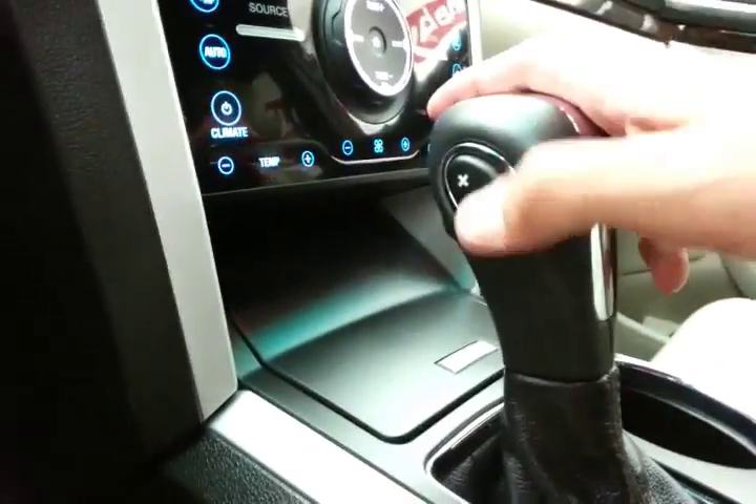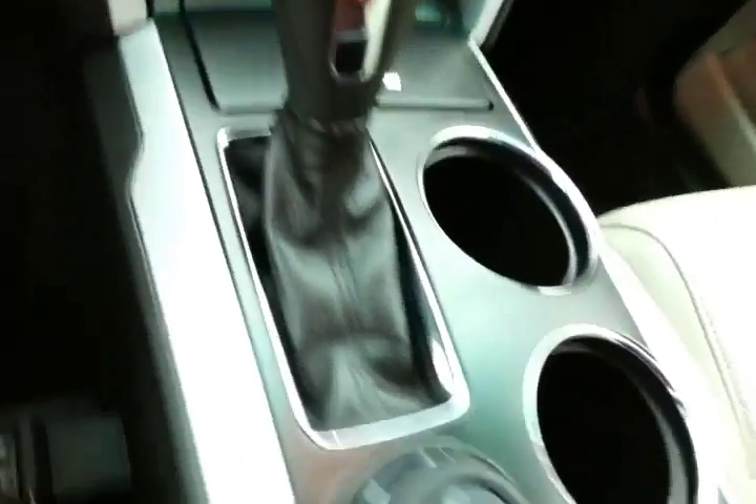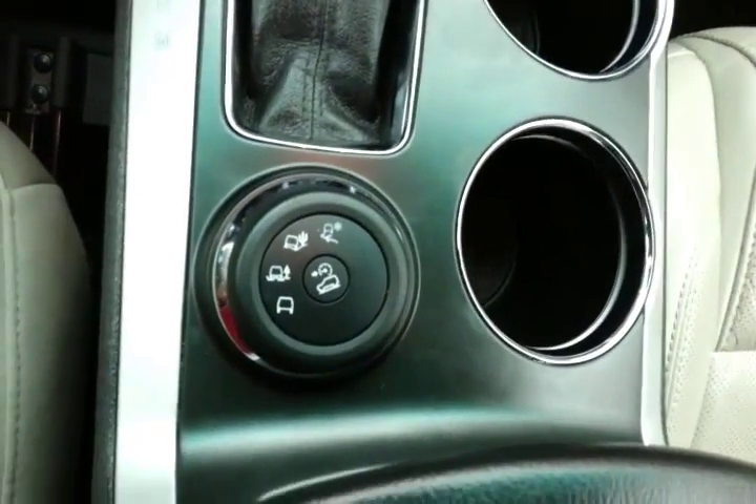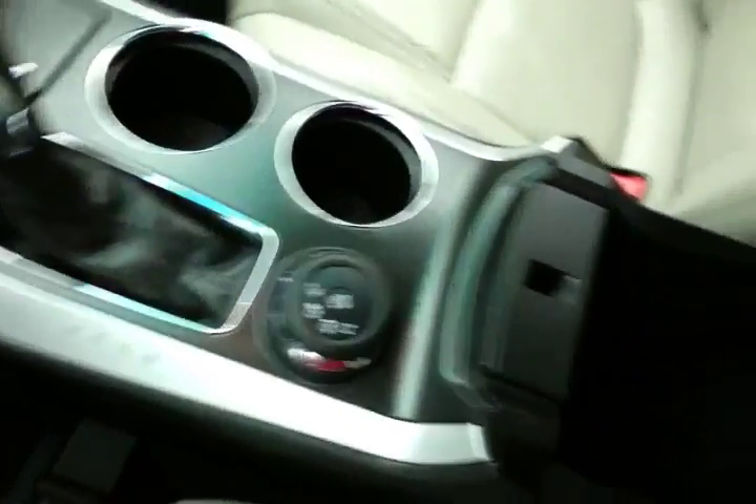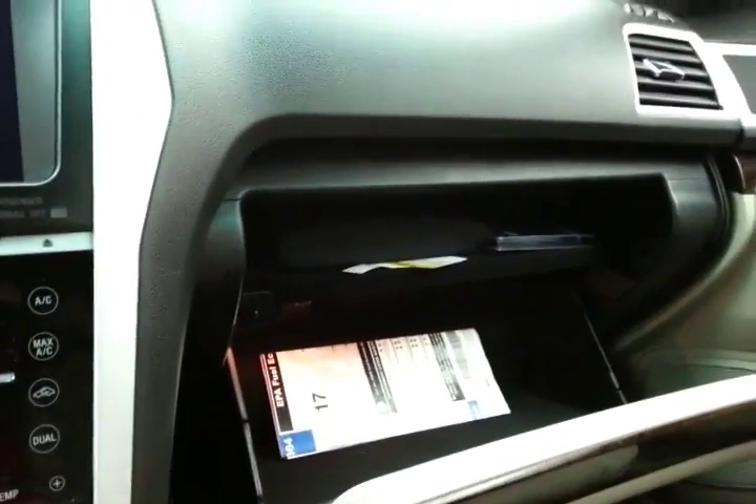A six-speed automatic transmission with manual shift capability is paired with a terrain management system that changes your four-wheel drive mode depending on the surface you're on. There's lots of space in the armrest, along with a very large glove box with all the owner's materials inside, and a HomeLink transmitter for the garage door opener overhead.